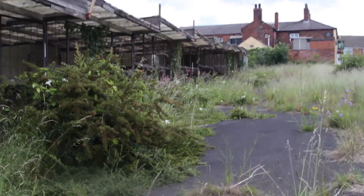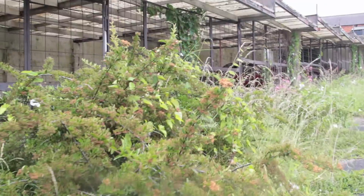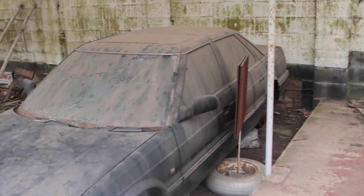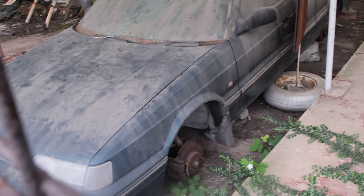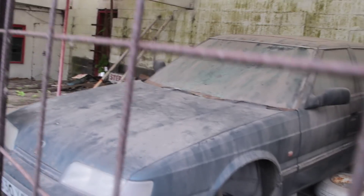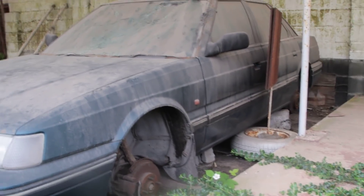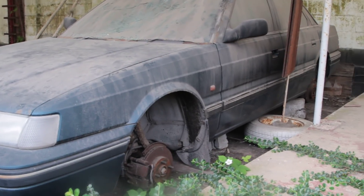Look — people have got in because it's... I've got another look at that car. It's massively overgrown since I was last here. I've put a link to the original video in the description.